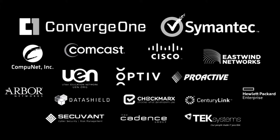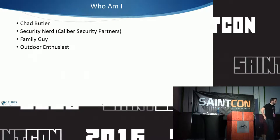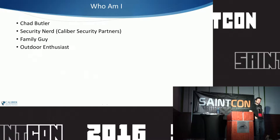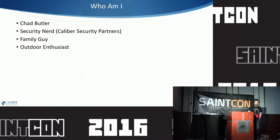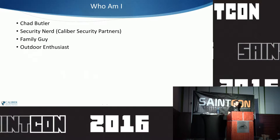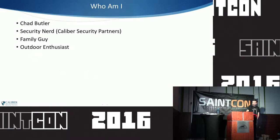Good afternoon, everybody. We're going to go ahead and get started. Just to introduce myself real quick, I'm Chad Butler. I'm a security nerd. I work for a company called Caliber Security Partners based out of Seattle. I'm their managing director of security services. I've got a family, five kids, a wife. We live up in Seattle right now, and I love the outdoors.